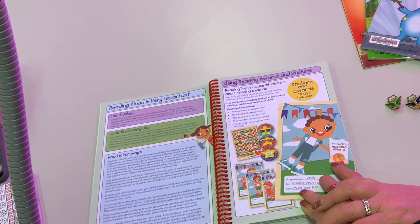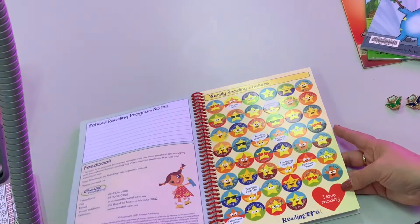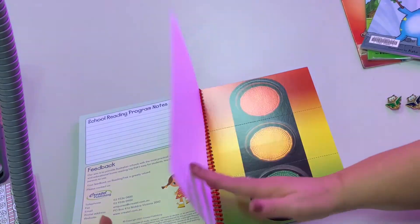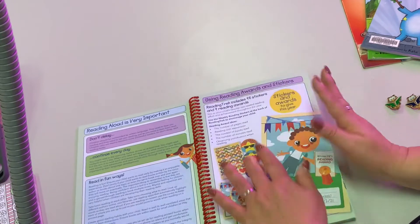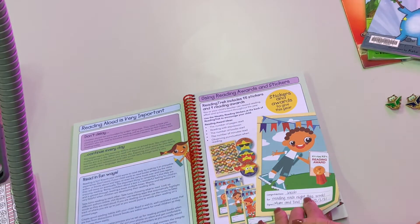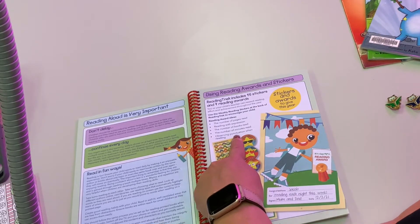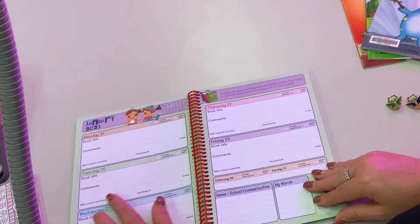We've got stickers that students can earn each week — mums and dads, you can put those on if they've done a great job of reading. They also have certificates as you go through the book that you can give them. Some things you could do to reward your child include how many pages they've read, or if they've done a really good job reading with punctuation and stopping at a full stop, you can give them stickers either in their book or somewhere else they collect them.